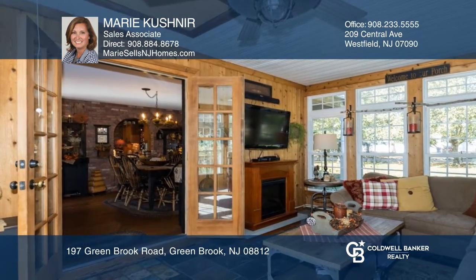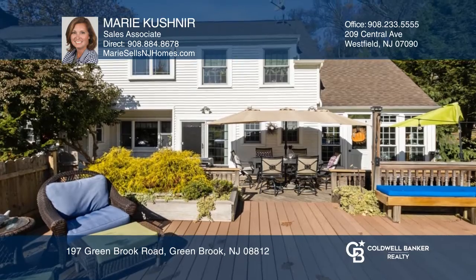The modern kitchen with old world charm is not to be missed. The outdoor space is an entertainer's dream.